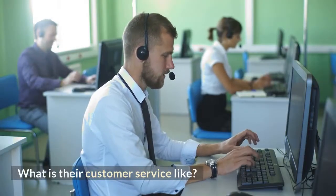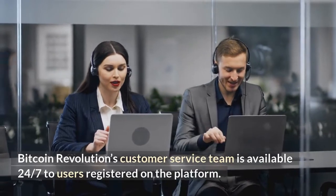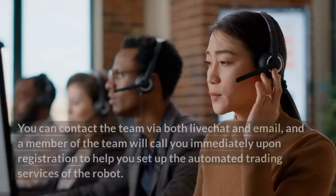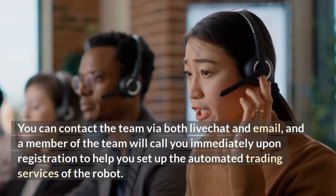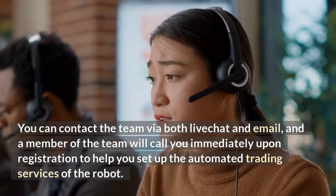Bitcoin Revolution's customer service team is available 24/7 to users registered on the platform. You can contact the team via both live chat and email, and a member of the team will call you immediately upon registration to help you set up the automated trading services of the robot.